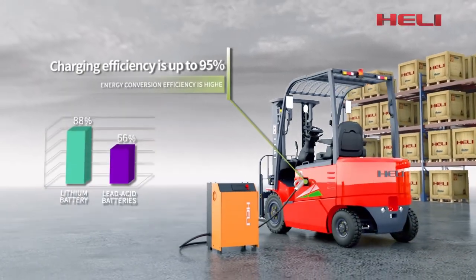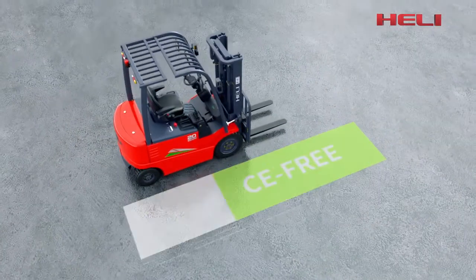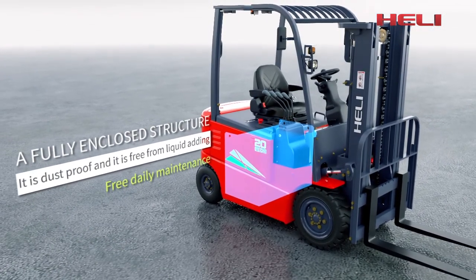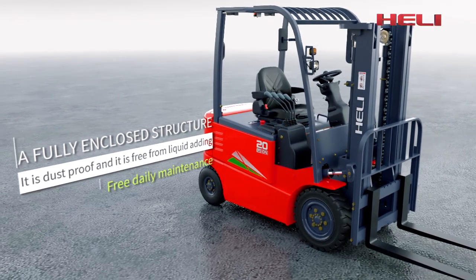Charging efficiency is up to 95% and energy converting efficiency is higher. Maintenance free — the lithium battery adopts a fully enclosed structure. It is dustproof and free from liquid adding and daily maintenance.